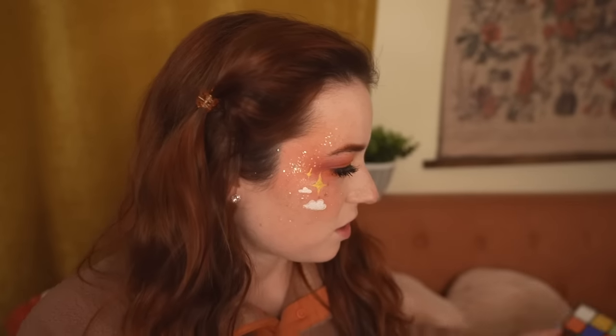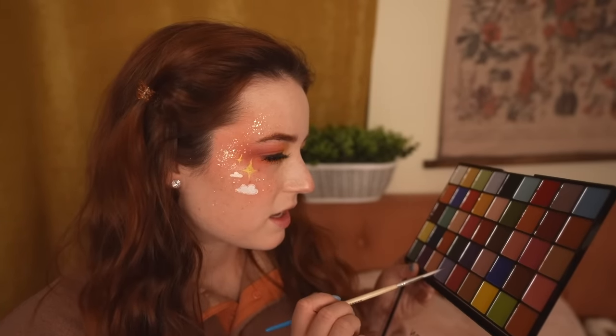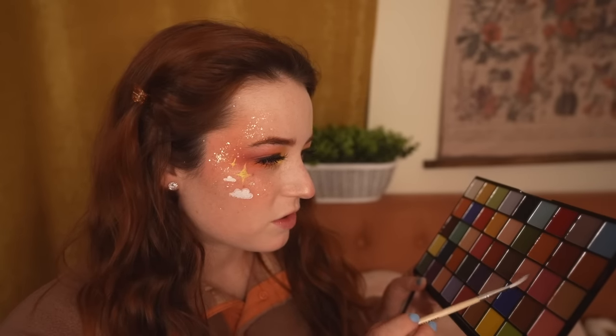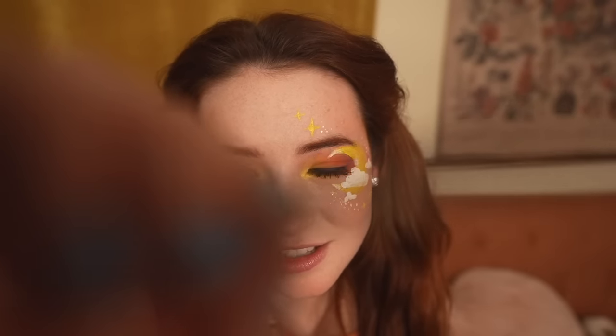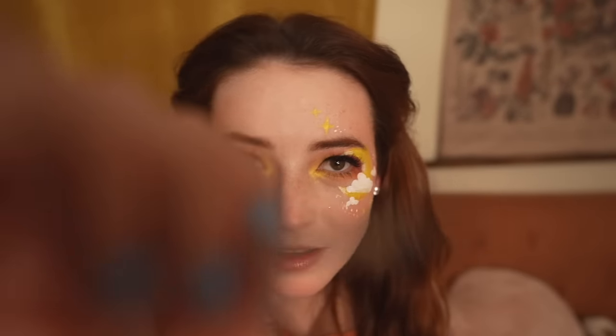I'm going to pick up some pink. Let's make sure we pick out the perfect pink for the job — I think this nice light peach will do beautifully. We want to place that inside the ears. Little nose. Then a touch of blush on the cheeks and the tummy, and even on the paws as well. There we go.